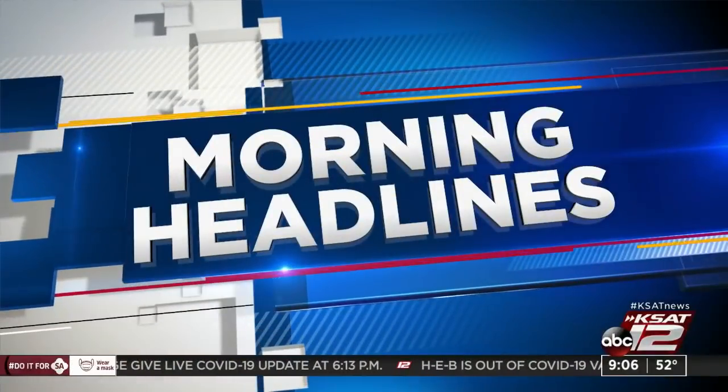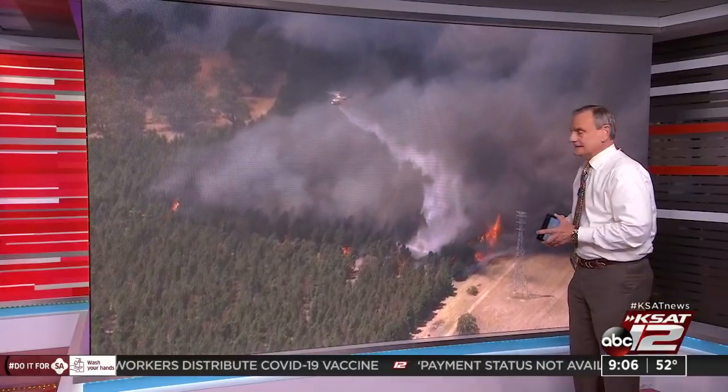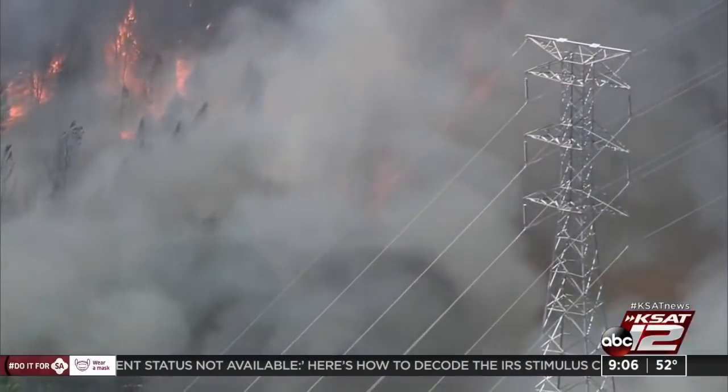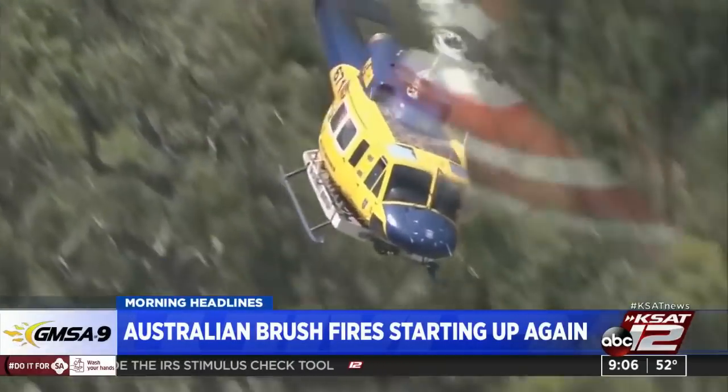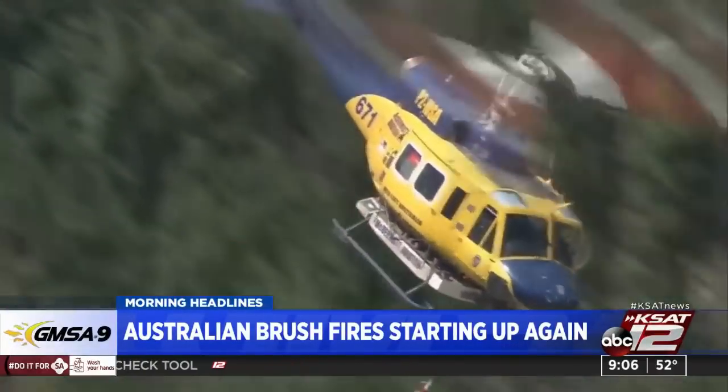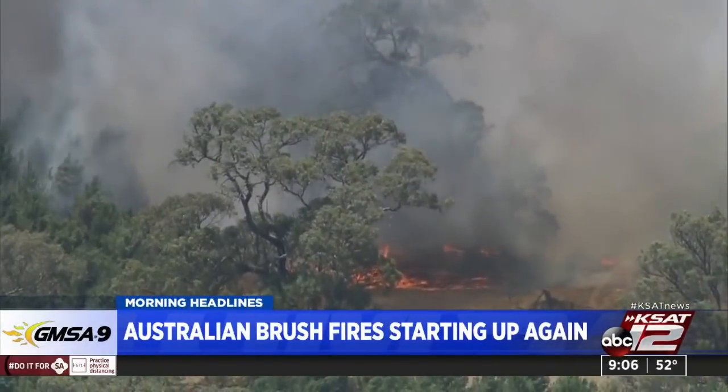In your morning headlines: brush fires in Australia, and a neighbor saves a family from their burning home. Our David Sears is here. Remember last year, Australia had those massive deadly fires — it's happening again down under. This is a brush fire burning out of control taking place north of Perth. Western Australia's Department of Fire and Emergency is telling people affected to stay alert because the fire is being fanned by strong winds and is still pretty dangerous. An emergency warning has been issued and some folks have already evacuated the area.